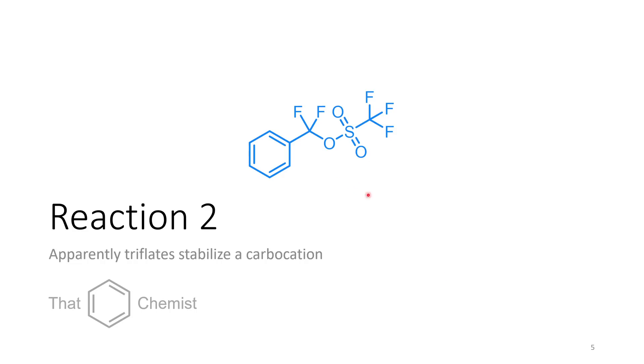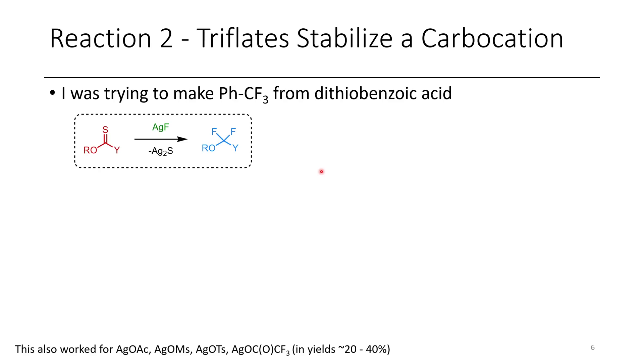The next compound is this interesting-looking triflate derivative. You might think a triflate is typically a good leaving group and doesn't really want to be on carbon, but that's not necessarily the case — it entirely depends on adduct stability. I've been trying to replace the thiocarbonyl with fluorine to make a CF2, so one of the things I wanted to do was take dithiobenzoic acid, treat that with silver fluoride, and get trifluorotoluene, because this would be an interesting way to install CF3 groups. Unfortunately, while this does work, it only works a tiny bit and only on aromatic dithio acids — it doesn't work on cyclohexane dithio acids.